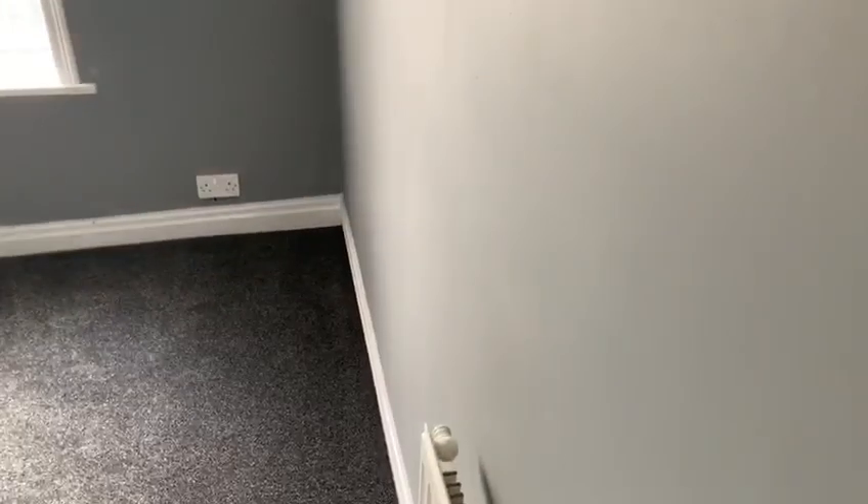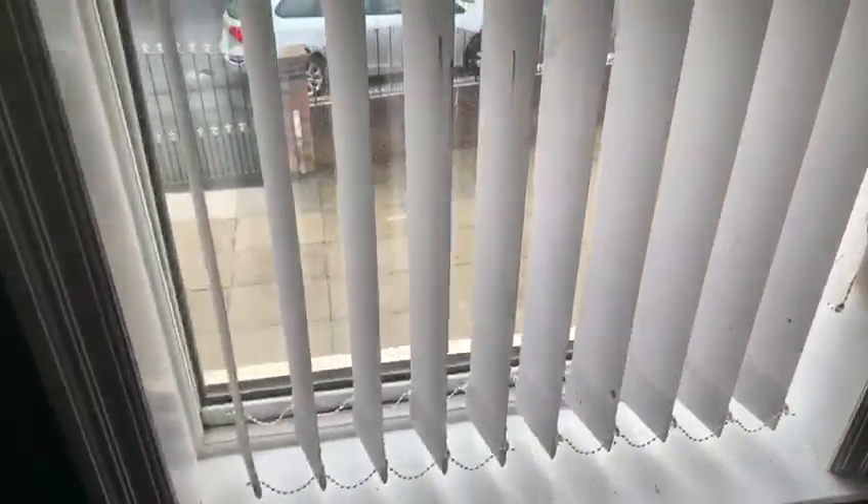Finally you've got the smaller bedroom, which is still a good size single bedroom — possibly a small double at a push. And this looks out to the front of the property.